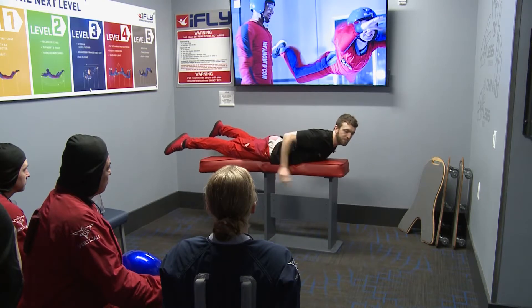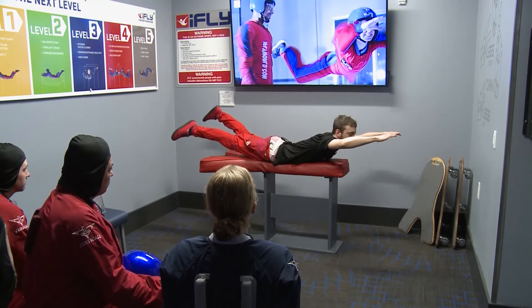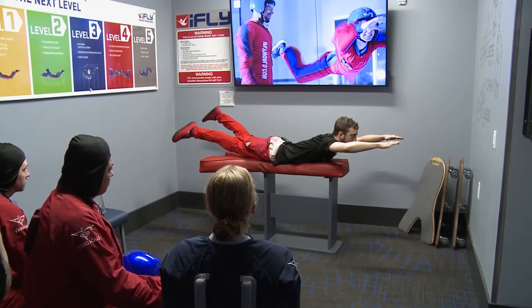Legs a little wide, nice and straight. Chin up, looking straight. Arms extended out in front of our eyes. Elbows slightly bent. Hands kind of close together out in front of our eyes.